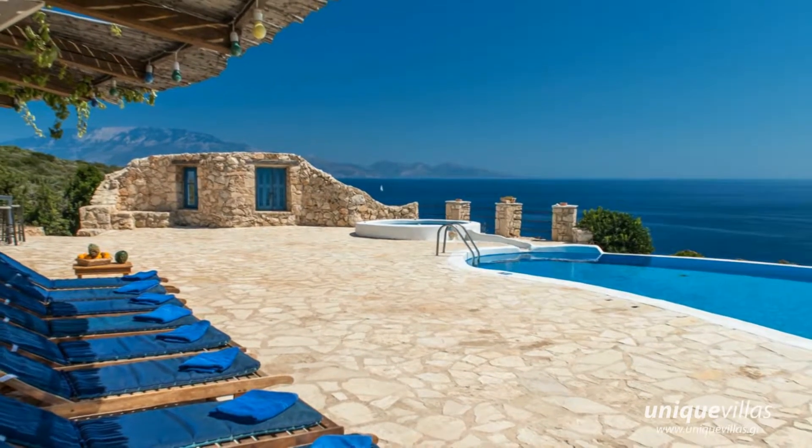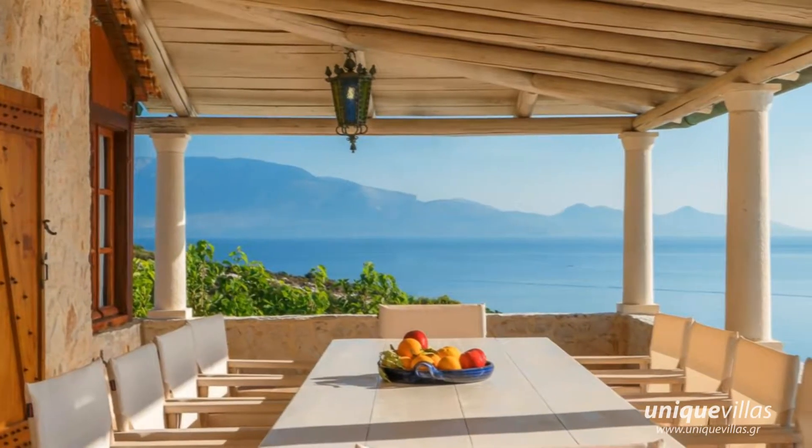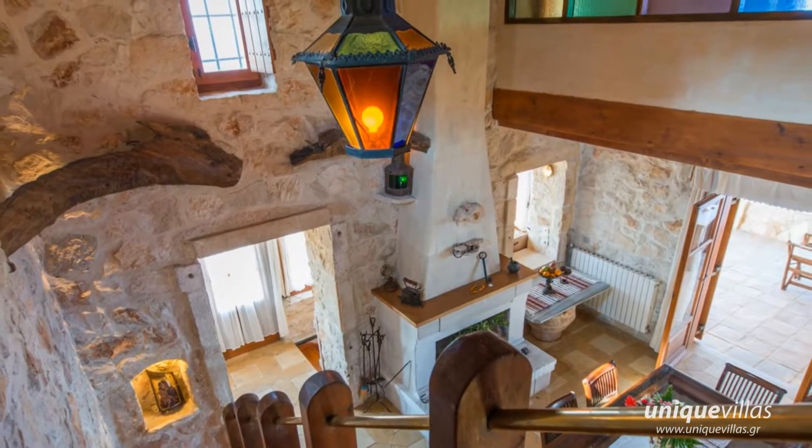There are dining tables in the kitchen and in the sitting room, as well as on the 80 square meter covered balcony with amazing sea views.